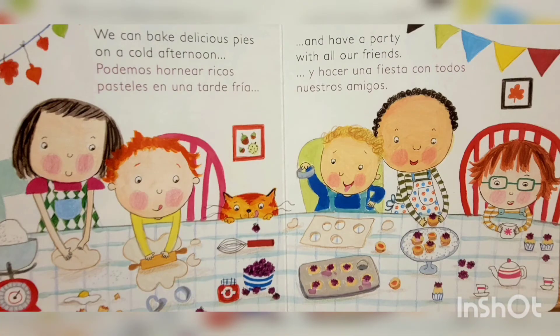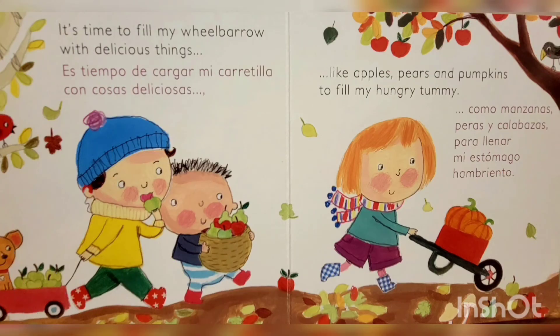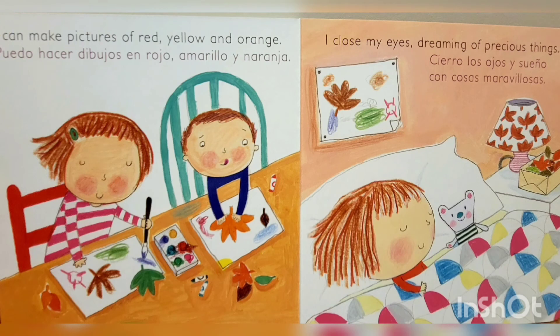Podemos hornear ricos pasteles en una tarde fría y hacer una fiesta con todos nuestros amigos. Es tiempo de cargar mi carretilla con cosas deliciosas, como manzanas, peras y calabazas para llenar mi estómago hambriento. Puedo hacer dibujos en rojo, amarillo y naranja. Cierro los ojos y sueño con cosas maravillosas. ¡El fin!